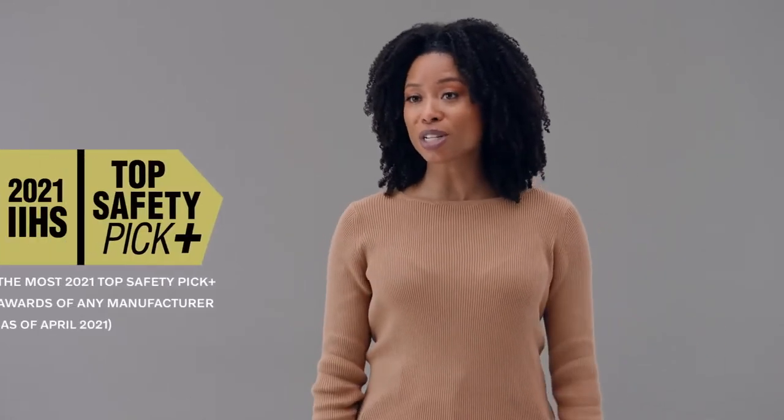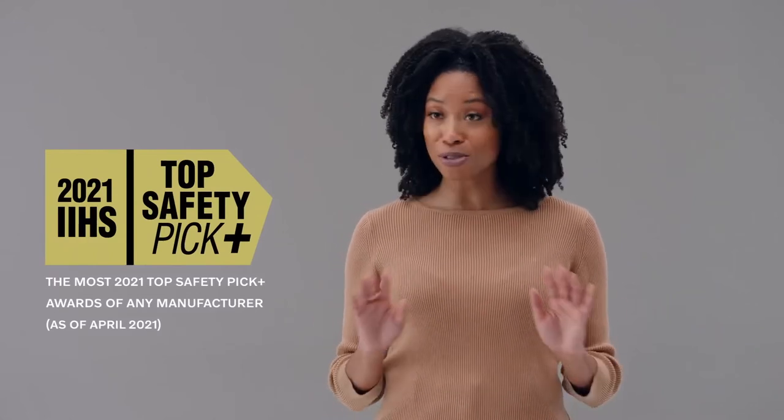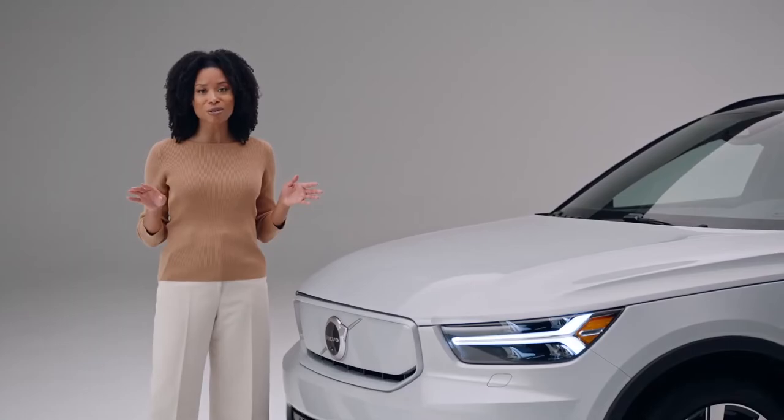This XC40 Recharge was just awarded a 2021 IIHS Top Safety Pick Plus, making it the first fully electric small luxury SUV to earn it. An awarded, pure electric car with everything you'd expect from a Volvo.